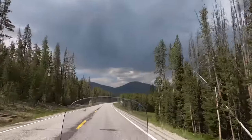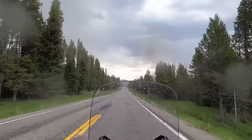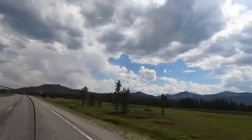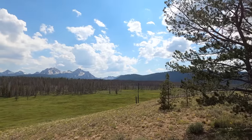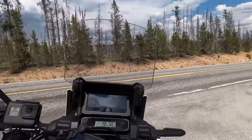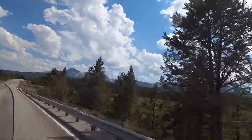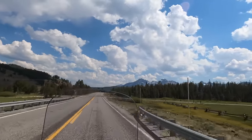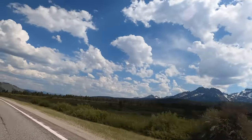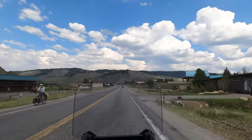Eventually I catch the first glimpses of the Sawtooth Mountain Range. These views have to rank in anyone's top five most beautiful mountains. There are 57 peaks in this range over 10,000 feet high. Much of the Clint Eastwood film Pale Rider was filmed here, along with several commercials.